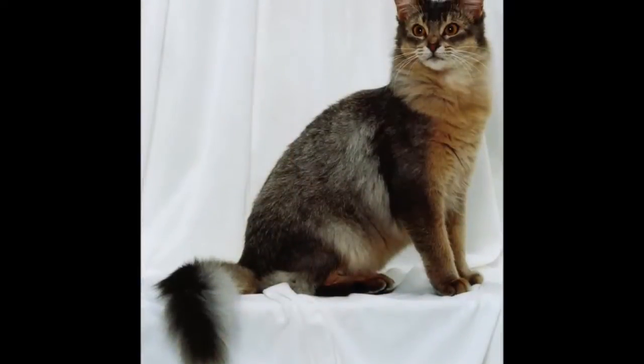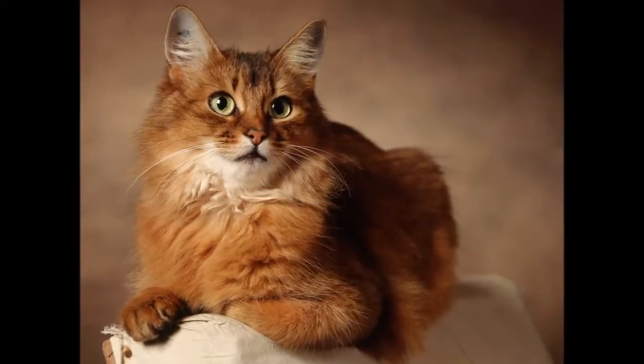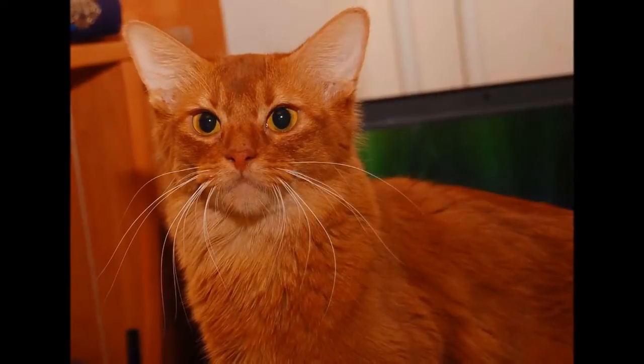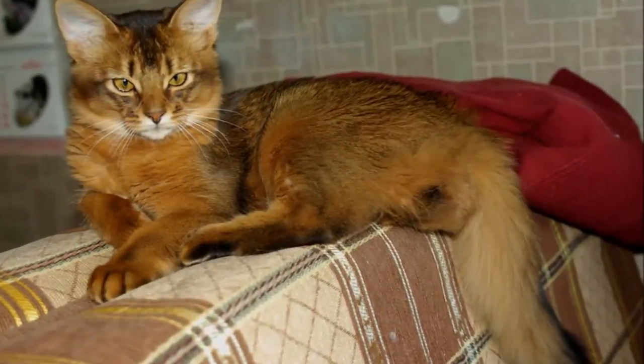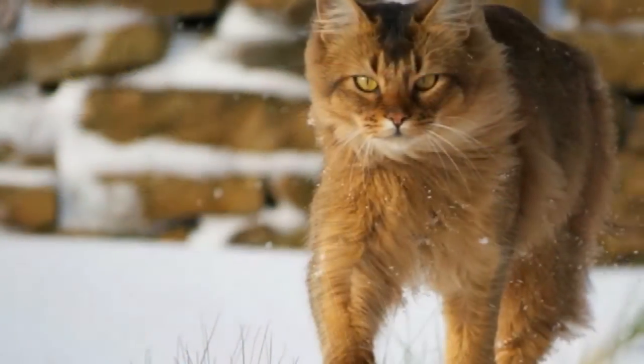The cats were probably given the name Abyssinian because Zoola, the cat exhibited at the Crystal Palace, was said to have been imported from Abyssinia, now Ethiopia. Early pedigrees show crosses to non-Abyssinian cats, which may explain the introduction of new coat colours and the gene for long hair. Enter the Somali.